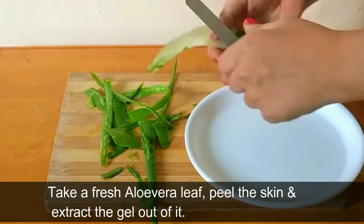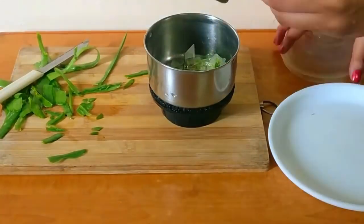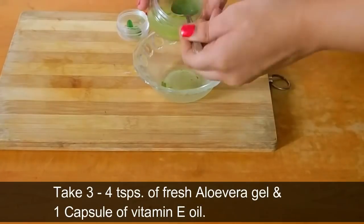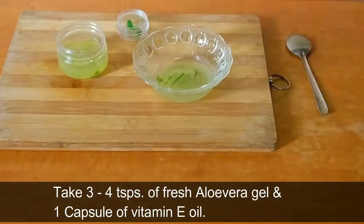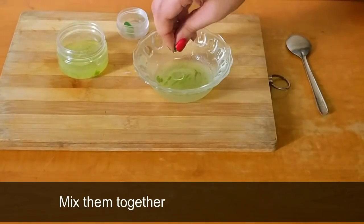Take a fresh aloe vera leaf, peel the skin, and extract the gel out of it. Take 3 to 4 teaspoons of fresh aloe vera gel and 1 capsule of vitamin E oil. Mix them together and the serum is ready to use.